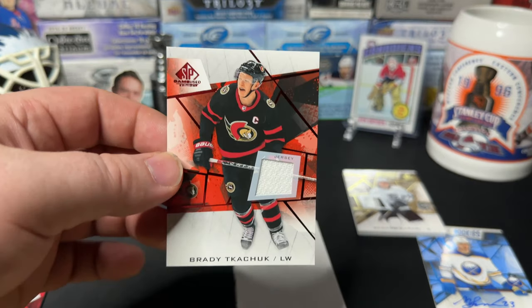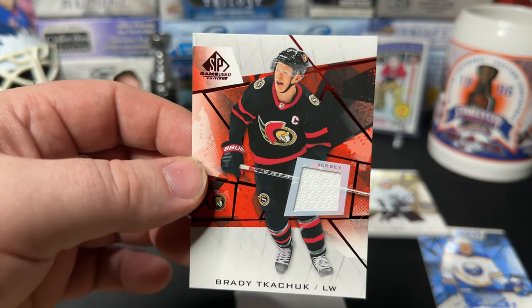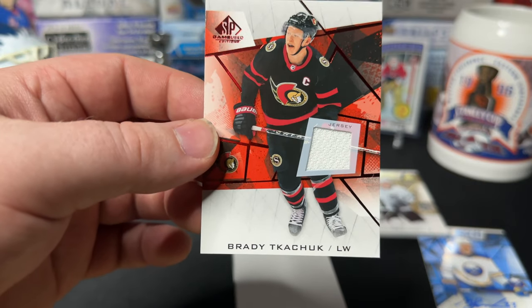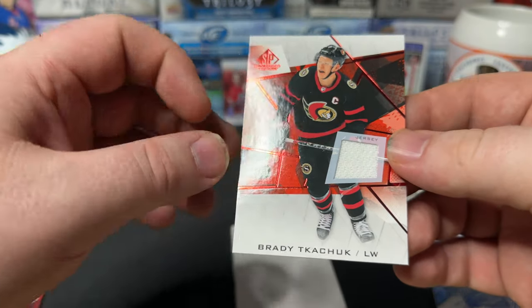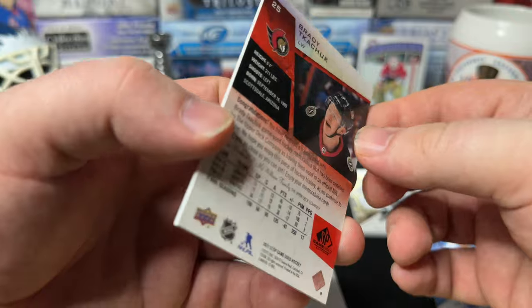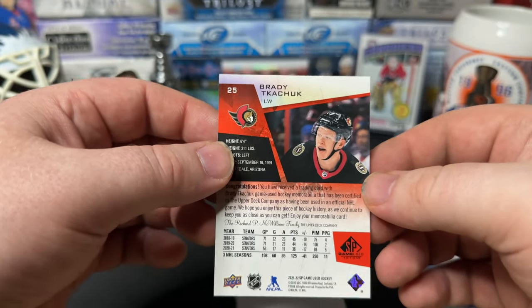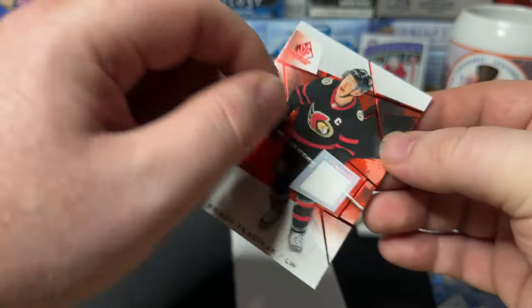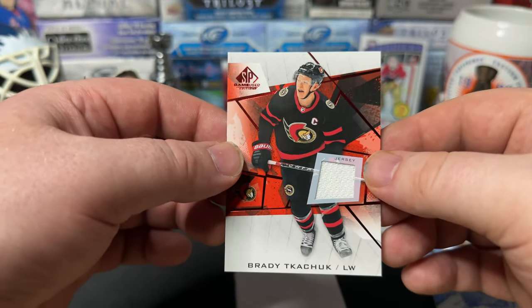Brady Tkachuk, with a little jersey piece. Some type of red version — no number, no nothing. Not a bad player to get though, Brady Tkachuk.